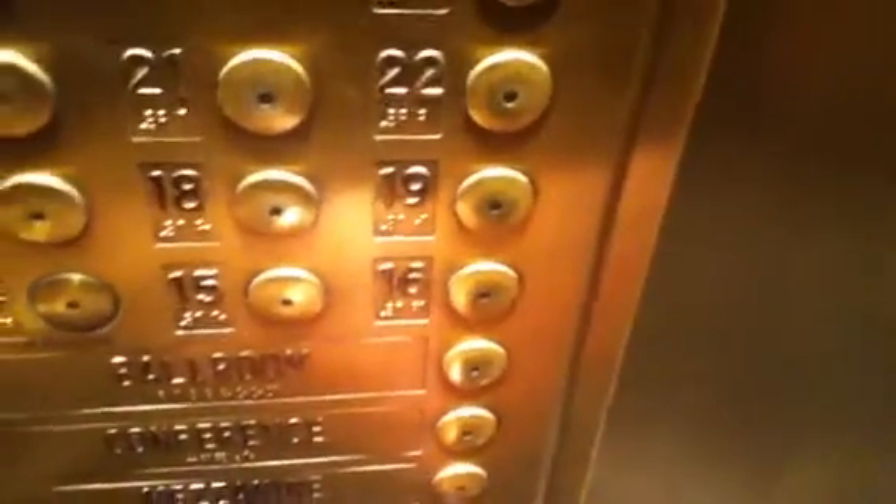Here we are at the elevators at the Grand Hyatt Hotel. We will go to the Fitness Center. The other ones go higher — the other ones go to 34 — but this goes to 24 and then to the Fitness Center. These are the local elevators.